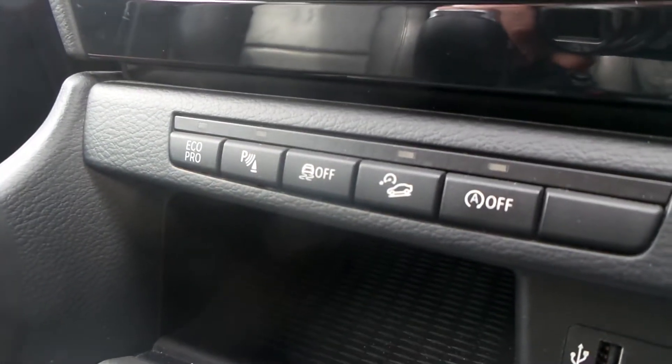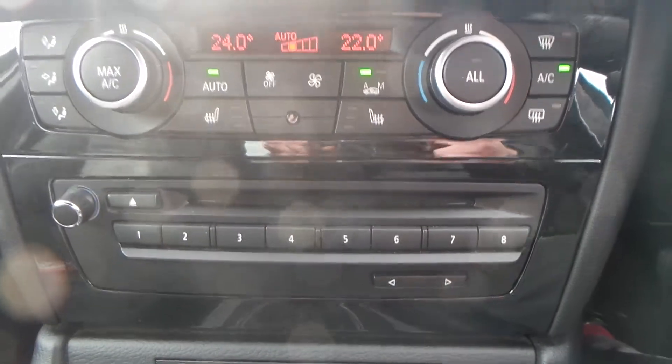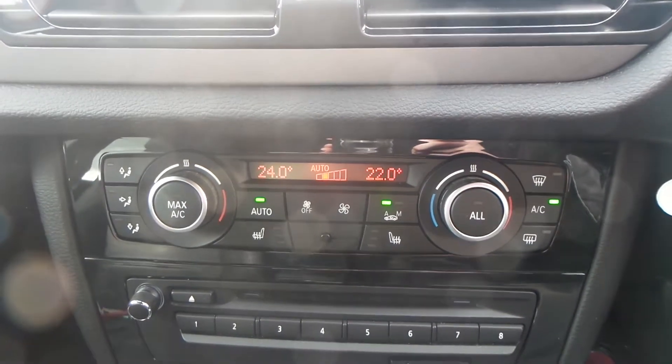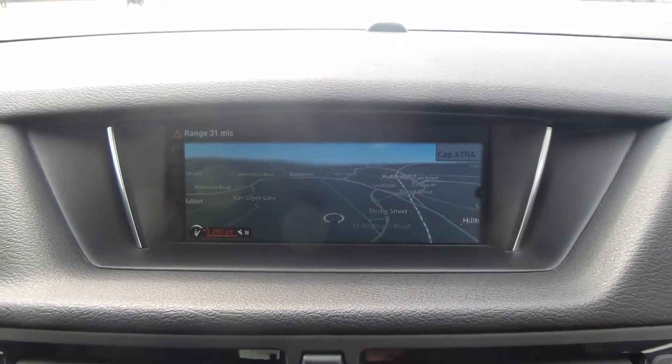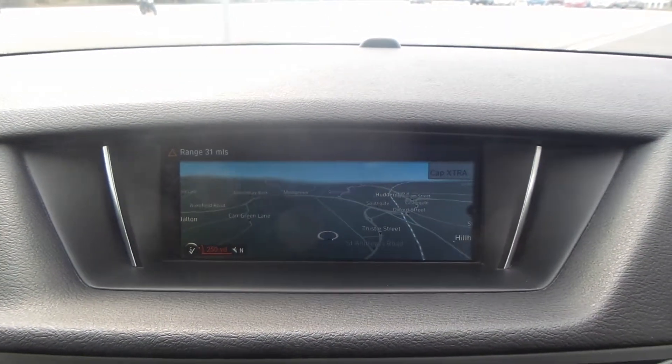Features include USB port and AUX port, EcoPro, Park Assist, Start-Stop Technology, and Traction Control. You also have the built-in CD player, climate control and aircon, heated front seats, and a built-in sat-nav with radio — FM, AM and DAB.